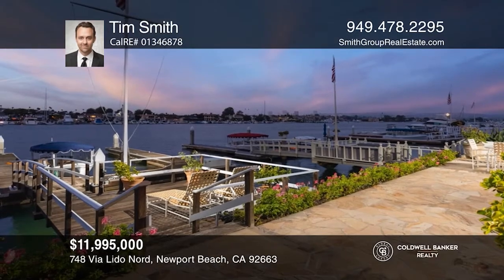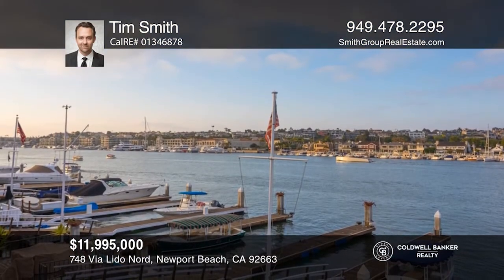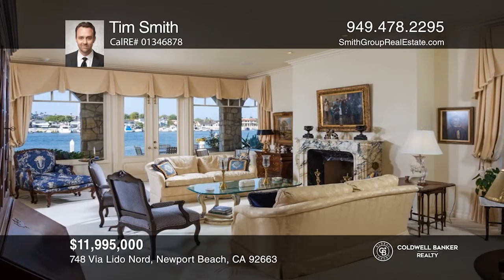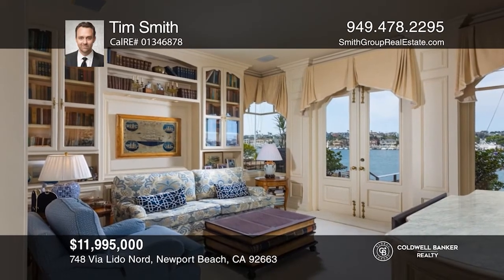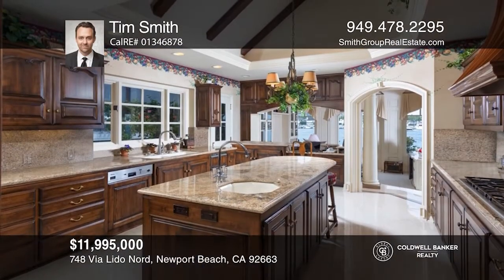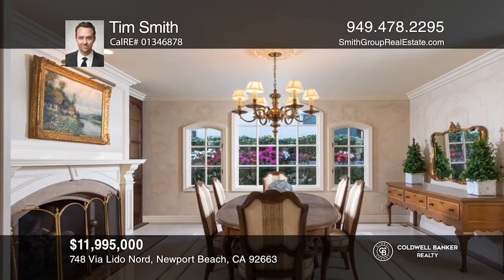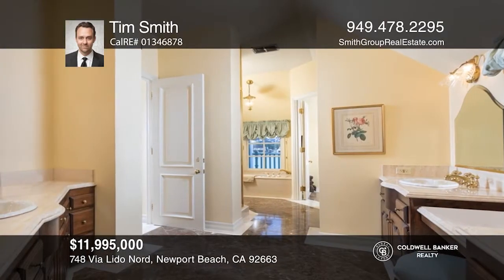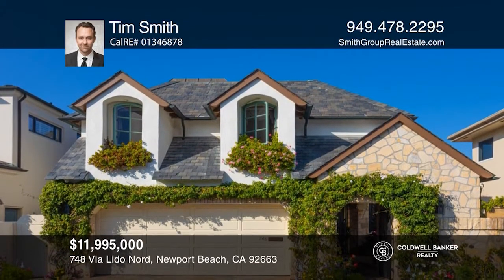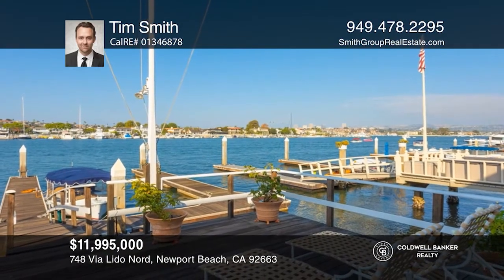Set on a premier Lido Isle waterfront lot with a backdrop of expansive bay, channel and city light views, this spectacular offering commands approximately 40 feet of frontage and hosts a private dock. Boasting nearly 4,400 square feet, the accommodations comprise of four bedrooms, four and one half baths, a formal dining room, grand gourmet kitchen and two opulent living areas that open through French doors to an expansive deck. Furthering the allure of the property are high-end appliances, security cameras and an alarm system. Close to dining and shopping. Take the first step by calling Tim Smith today.